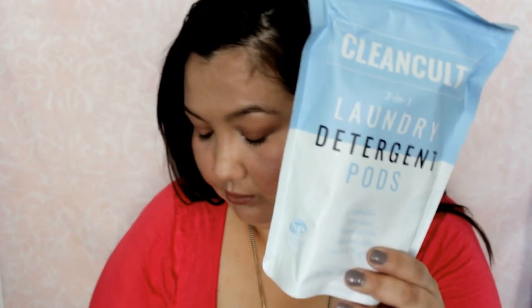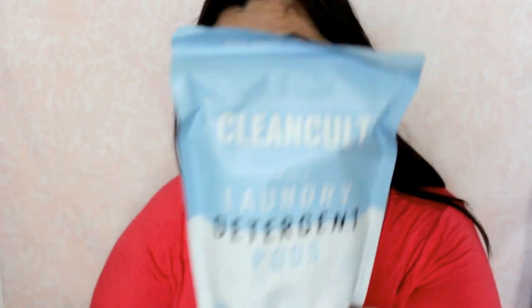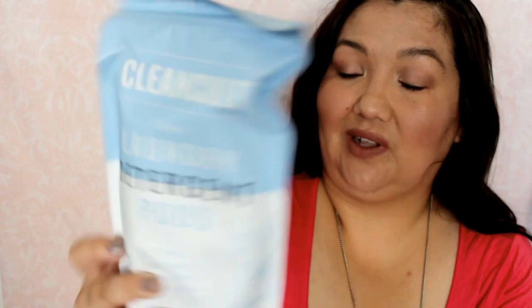This box was really hard to open so I had to pause and get some tools, but it's from Clean Cult and it's a package of three-in-one laundry detergent pods. They are non-toxic, fragrance-free, and free of chlorines and phosphates. There are 18 pods in there.